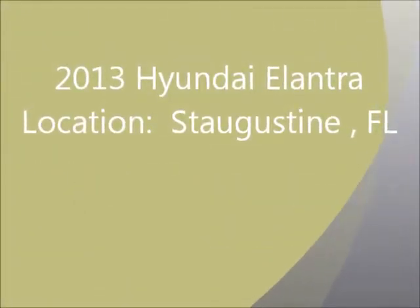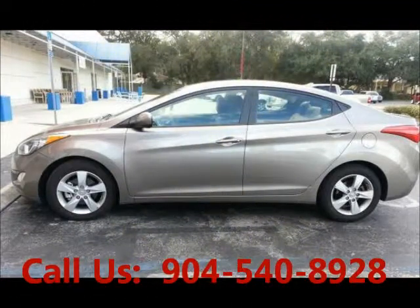Welcome to United Car Exchange. 2013 Hyundai Elantra, exterior color beige and interior color beige/tan. Four door, power windows, tinted glass.